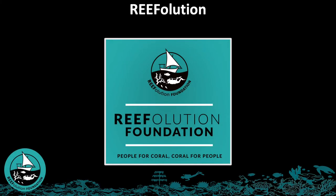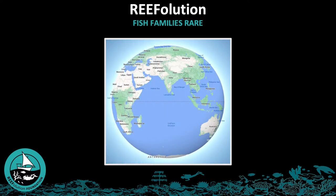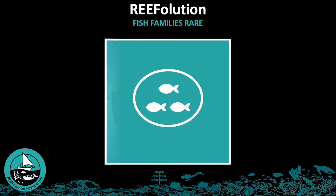This series of videos by the Reefolution Kenya Project will work through rare fish families of the Western Indian Ocean and teach you how to easily recognize them. We have grouped similar-looking fish families together and will discuss them in detail so that it will be clear how to distinguish each family. These groups are based on easily recognizable features of the fish but do not necessarily indicate a close taxonomic relationship.